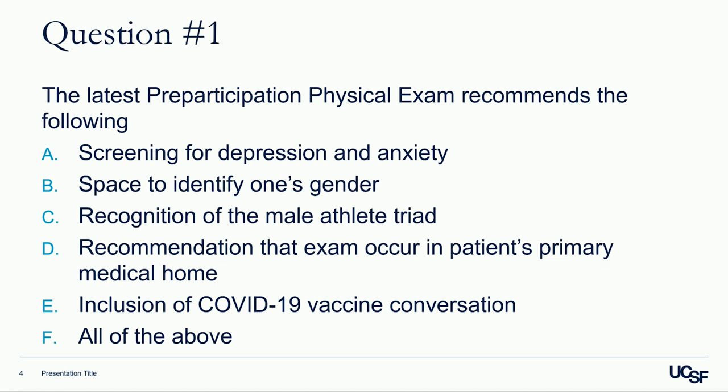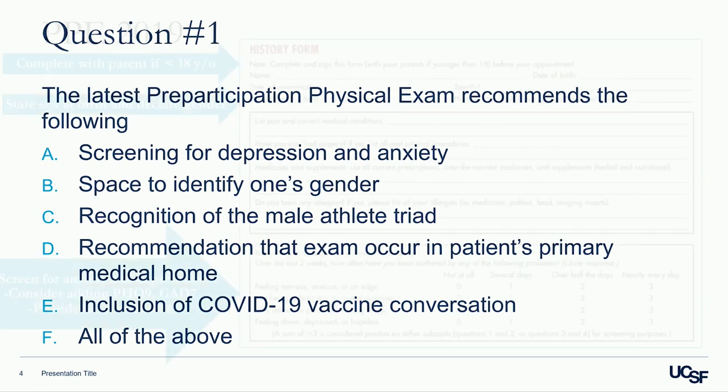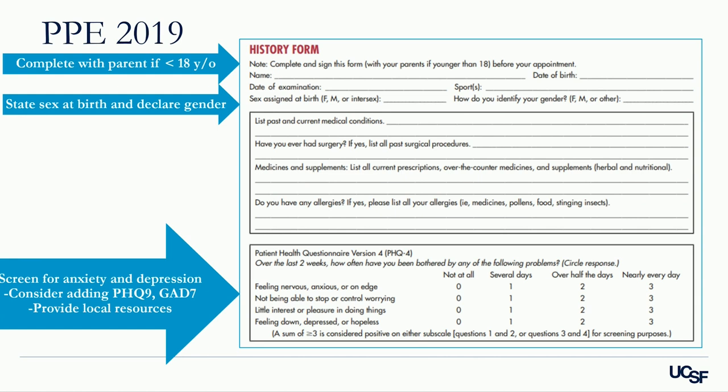There's a lot of interest in 'all of the above' — and you are correct. The 2019 PPE, updated in 2021, does include all of those things. The form is available online. Importantly, the student athlete should complete it with their parent if under 18 to get a complete history. This new PPE form allows the student athlete to identify their gender and also includes screening for anxiety and depression.